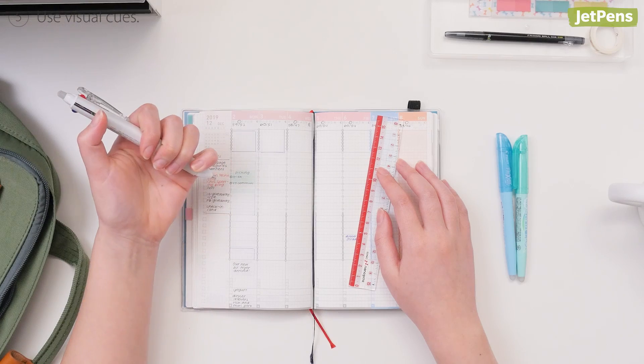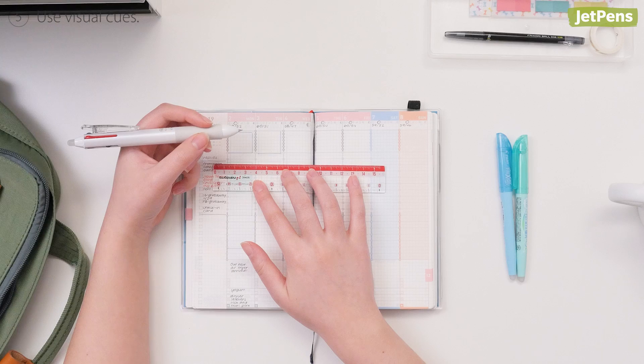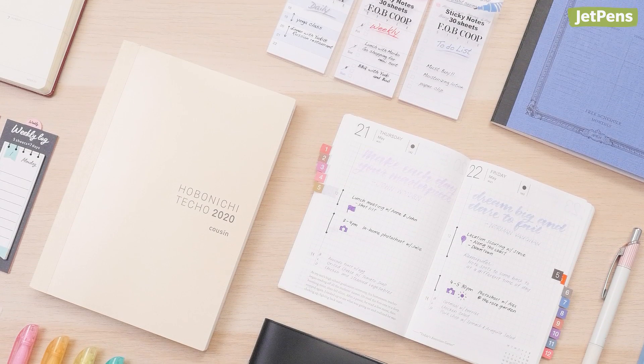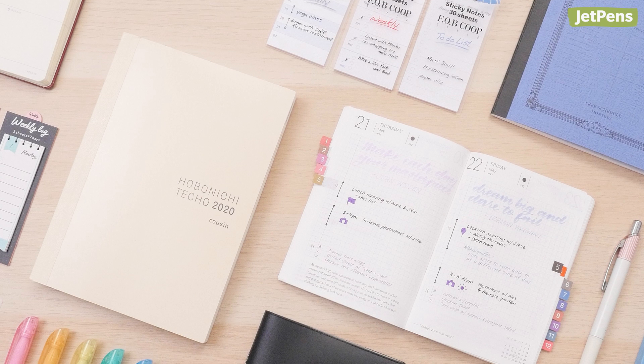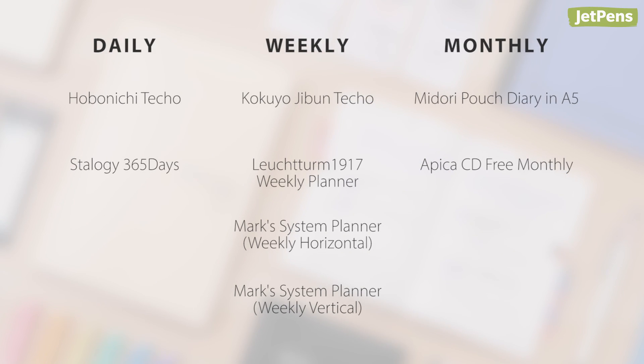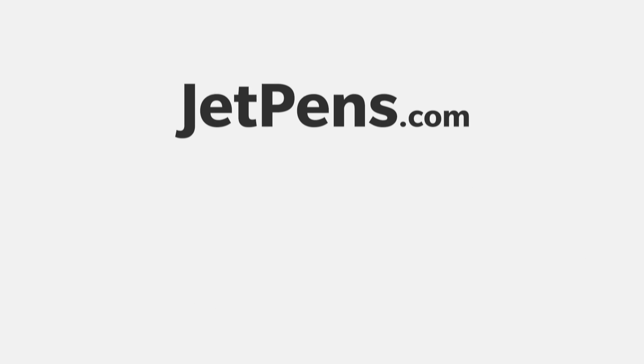Watch our staff member Connie use Frixion pens in her plan-with-me video by clicking the card above. We hope this video has been helpful — for more information, read our blog linked in the card above. It's not too late to grab a dated planner; some of our most popular planners are still available at JetPens.com. Thanks for watching and see you next time.